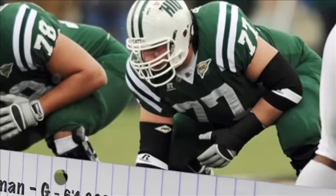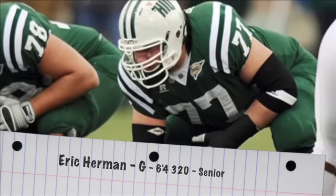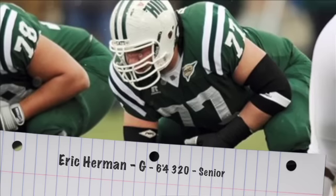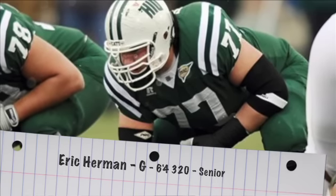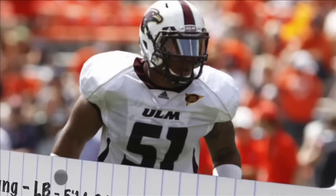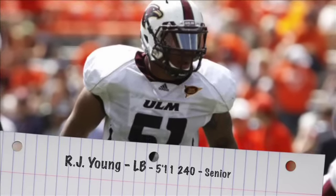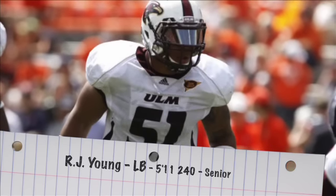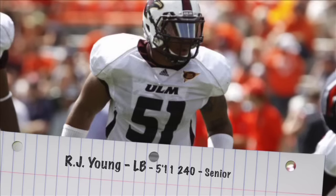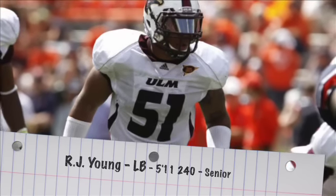Guard Eric Herman is a solid pro prospect — 6'4", 320 pounds, can play left or right guard, and is very athletic. You have to be athletic to play offensive line for the Bobcats. I'm also a big fan of RJ Young, the inside linebacker in that 3-3-5 defense — 5'11", 240 pounds. He has the quickness to transition easily to a 4-3 as the middle backer or play in a 3-4, giving him scheme versatility. He's the leading tackler for the Warhawks; keep an eye on him as he moves through the scouting process this offseason.